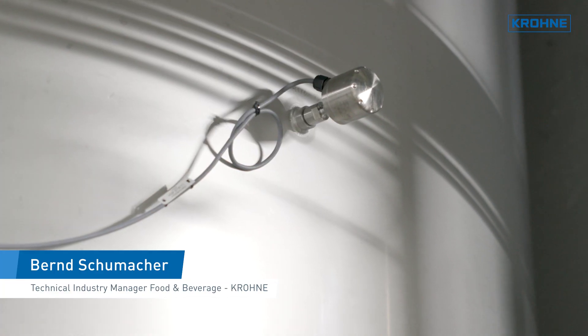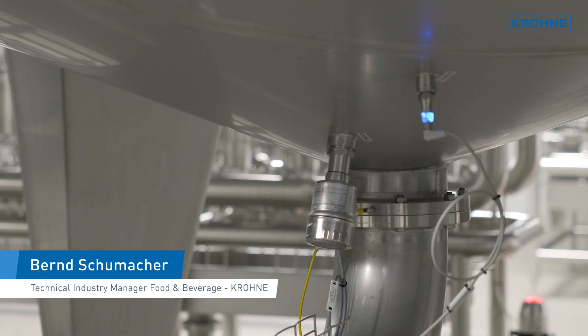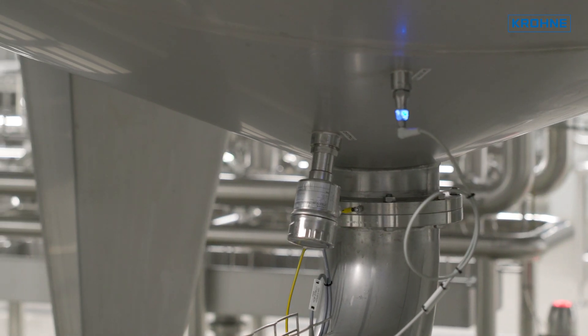Krone supplied electromagnetic flow meters, hygienic temperature sensors, limit switches, and a complete pressure instrumentation for the various measuring points. The level measurement in the bright beer tanks is certainly the most interesting application.